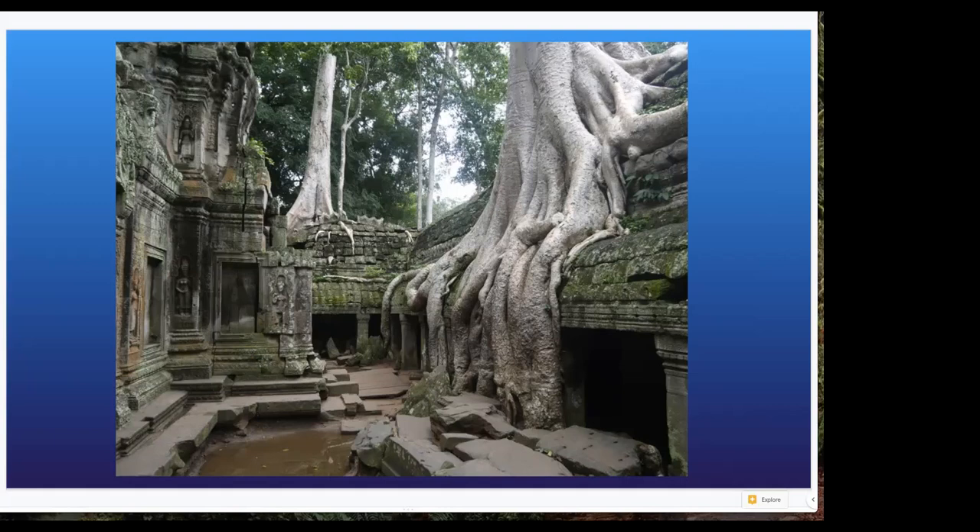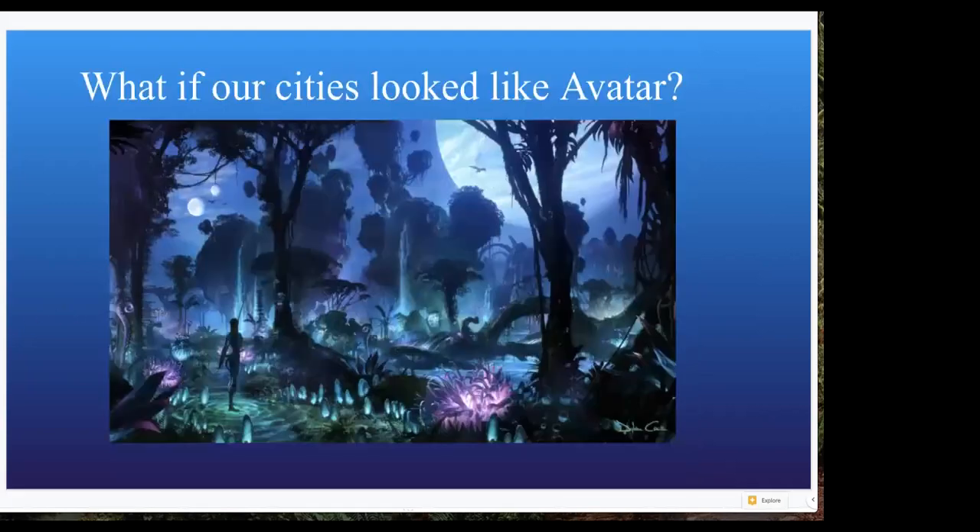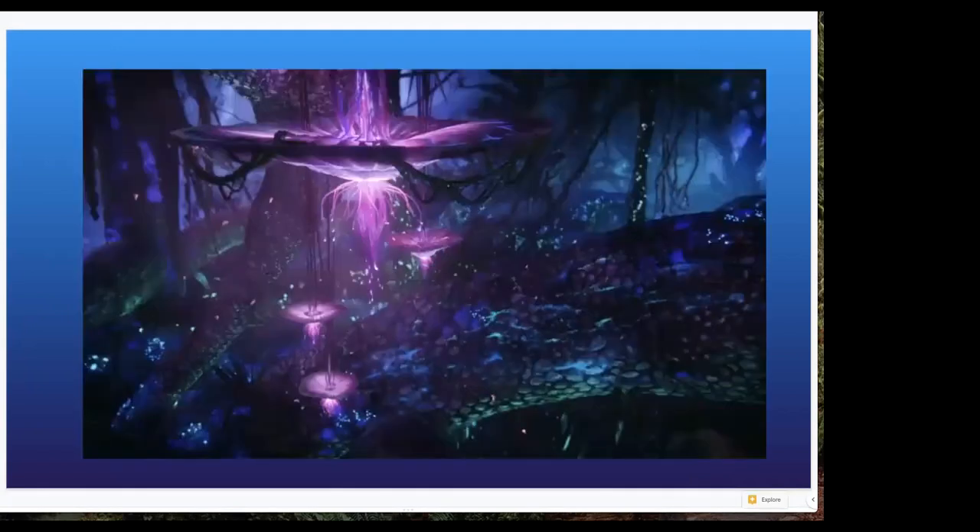That naturally leads me to the whole point of biomimicry. What if it wasn't our building versus nature taking things back? What if we could live in an Avatar-like world? What if our cities looked like this — our buildings were incredible, beautiful, alive — and it wasn't one or the other? That's the lens I take when looking at this stuff.